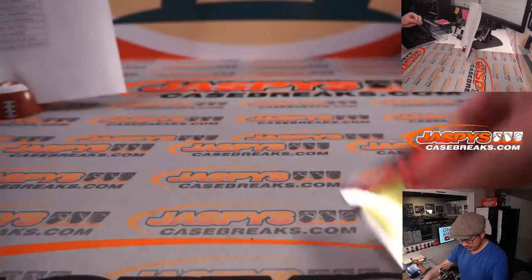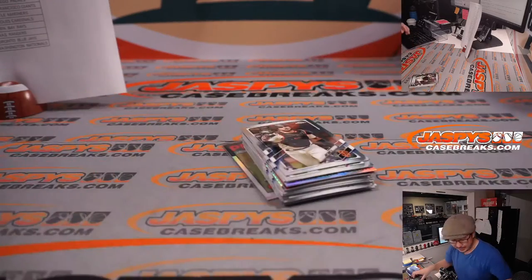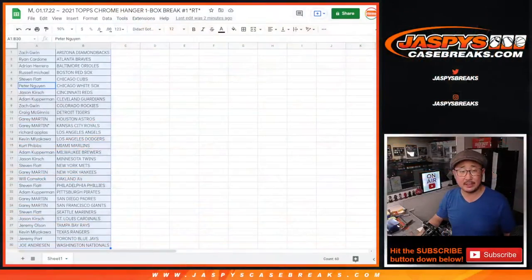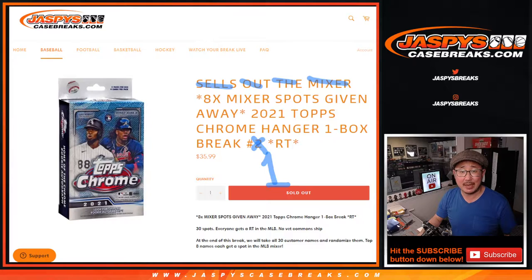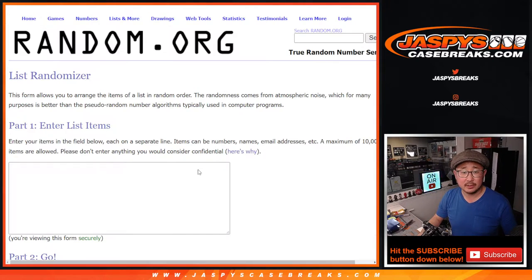So nothing too crazy here, but really the whole point of this is who's going to win those mixer spots. So let's flip back to this list here. It's going to be the top eight. Let's gather everybody's names. New list, new dice.